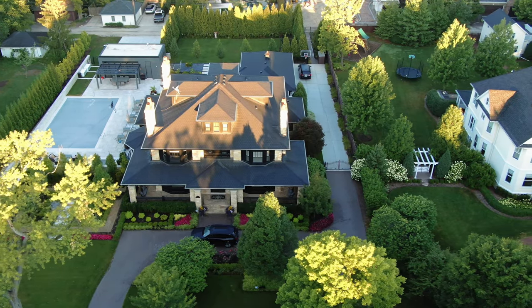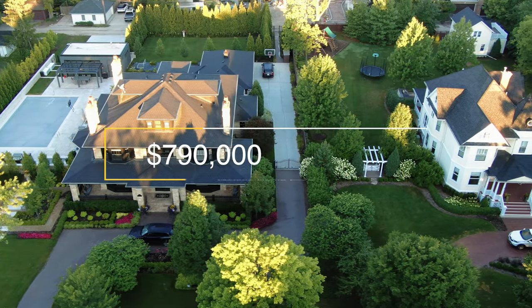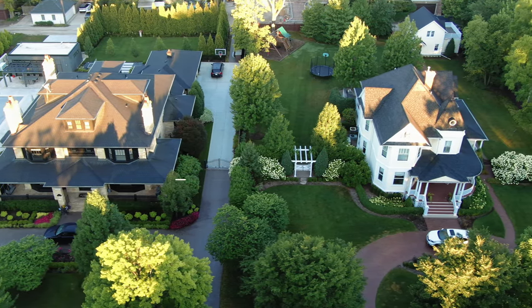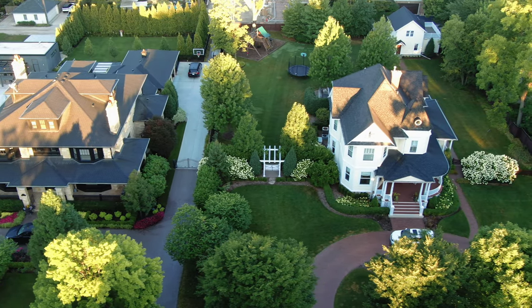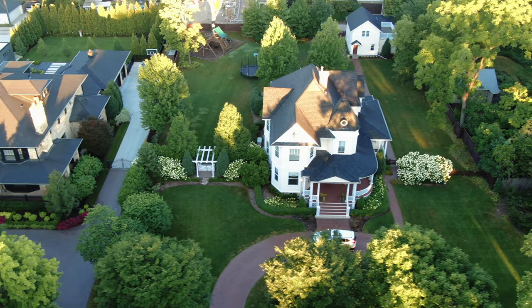While there are over 100 homes valued at well over a million dollars, the median home price in Hinsdale is just under $800,000. However, you will find many starter homes in the low $500,000s. For a price like that, and being in one of the best villages and school districts in the country, it almost sounds like a steal.